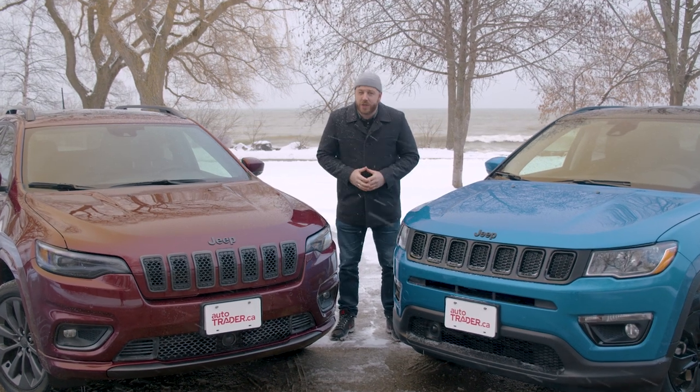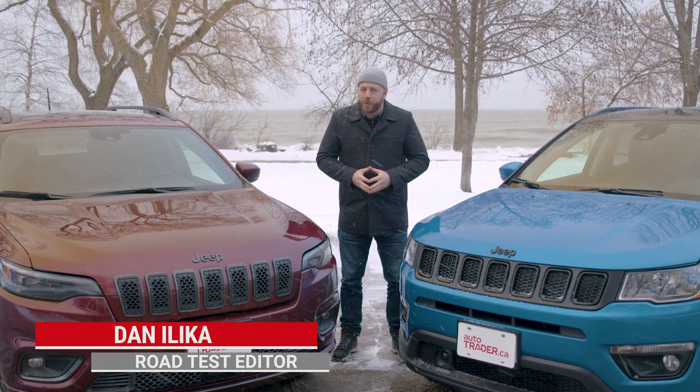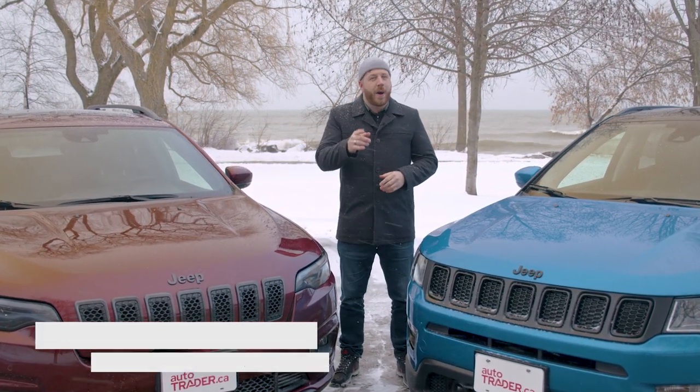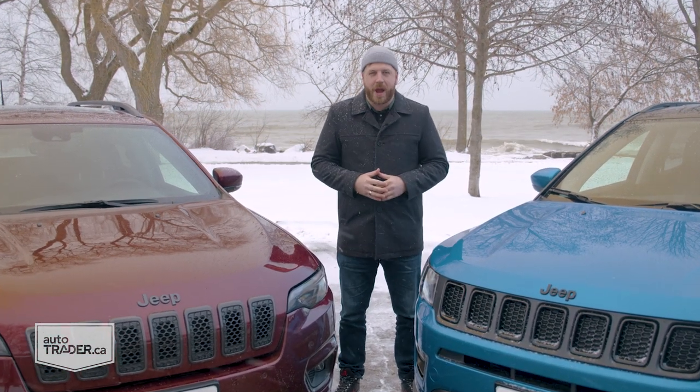The Compass and Cherokee — two not-so-different vehicles in the Jeep lineup. They even look pretty similar these days, making it even harder to choose between them. But looks can be deceiving, and both are good at different things in some ways that might even surprise you.